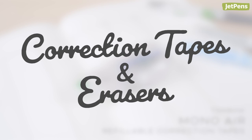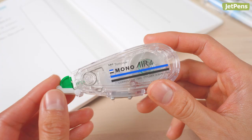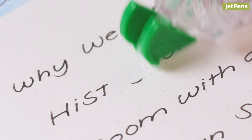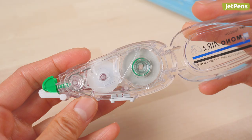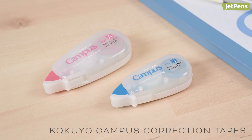Correction tapes and erasers. Other correction tapes can leave behind uneven patches that don't cover up mistakes, but not the Tombow Mono Air. This correction tape applies smooth lines of tape with a light touch. It's also refillable, so you don't have to throw it away when it runs out.